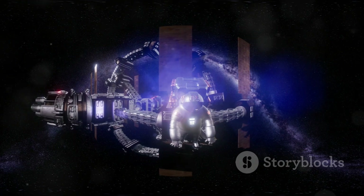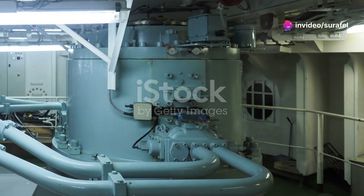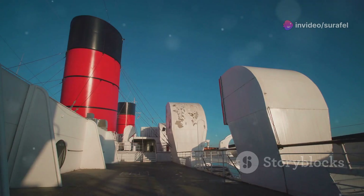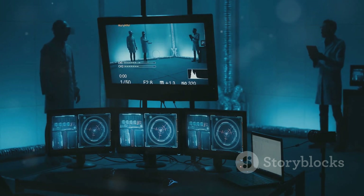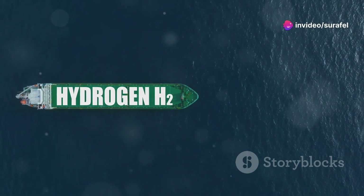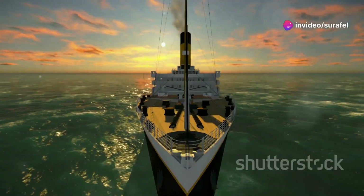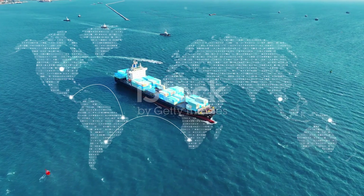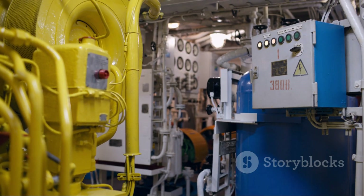So there you have it, folks. Wärtsilä electronic engines are a game-changer for the maritime industry. They're more efficient, more adaptable, and more environmentally friendly than ever before. With their advanced technology and intelligent control systems, these engines are leading the way towards a cleaner, greener, and more sustainable future for shipping. As we sail into the future, it's clear that Wärtsilä electronic engines will play a key role in powering the ships that connect our world. Until next time, keep your engines revved and your eyes on the horizon.